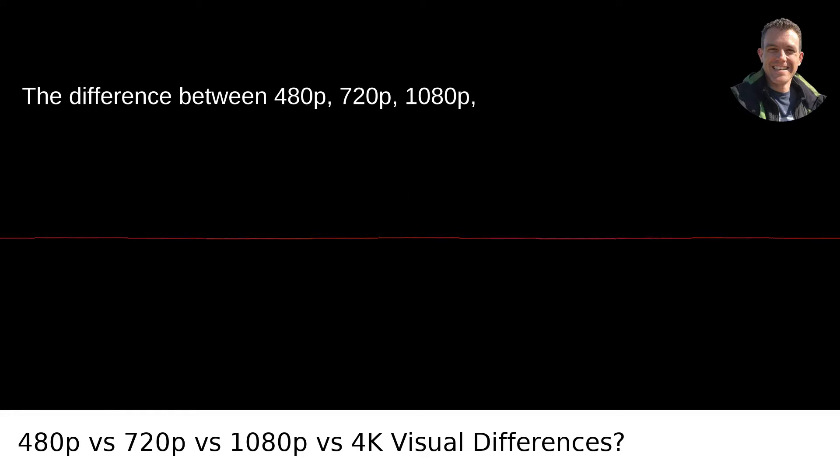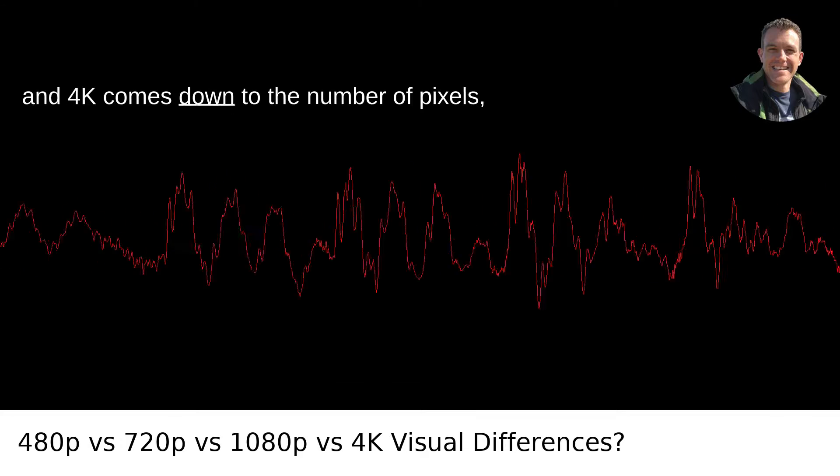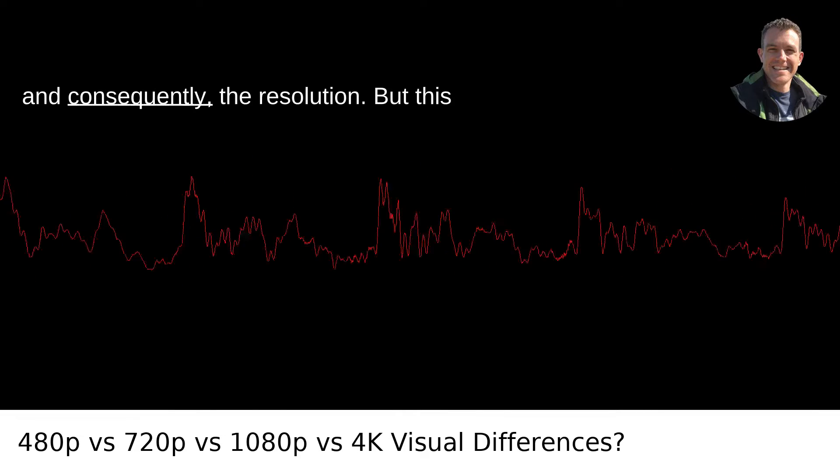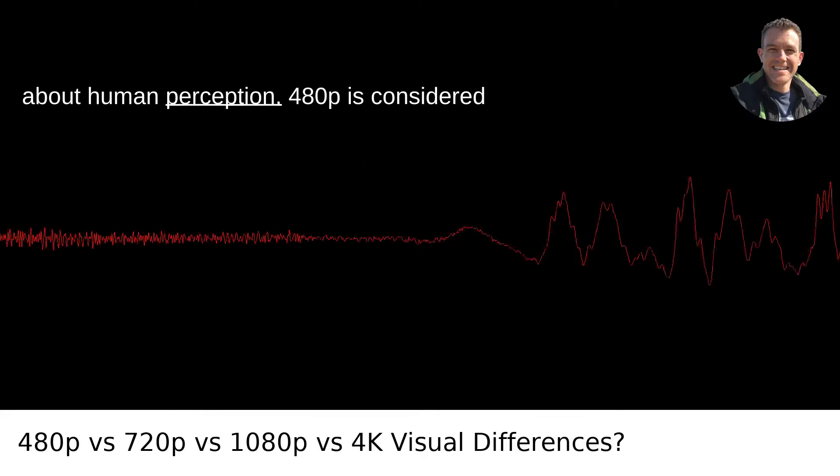The difference between 480p, 720p, 1080p, and 4K comes down to the number of pixels, and consequently, the resolution. But this isn't just about the numbers — it's also about human perception.